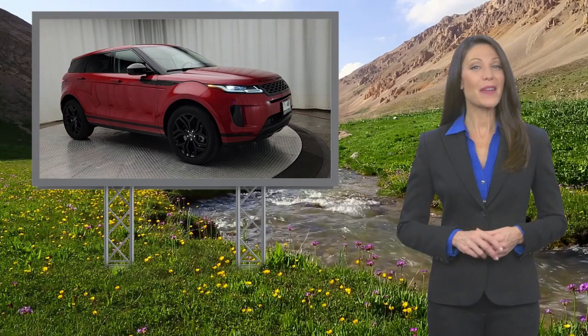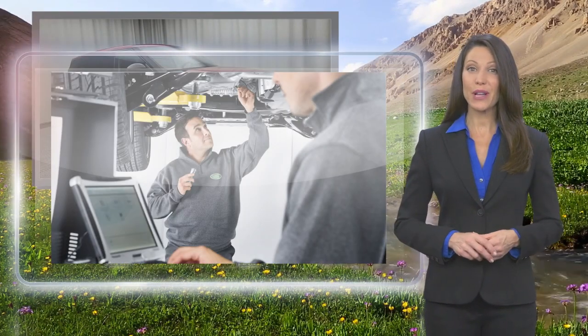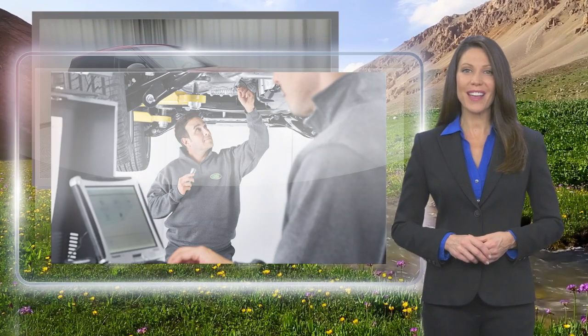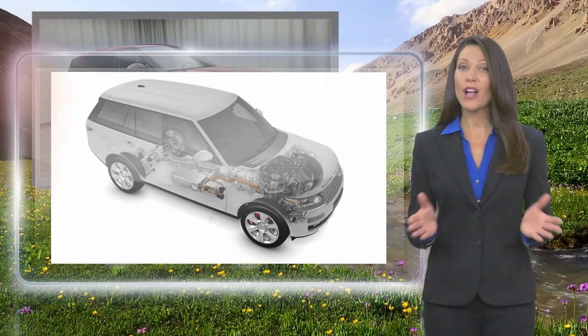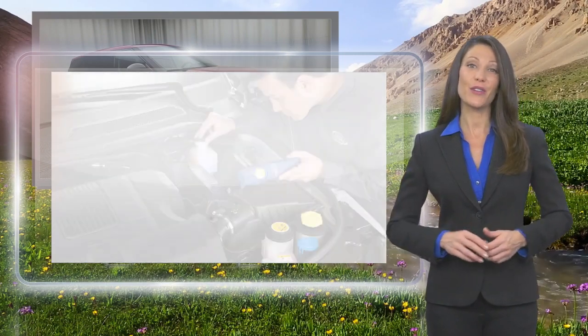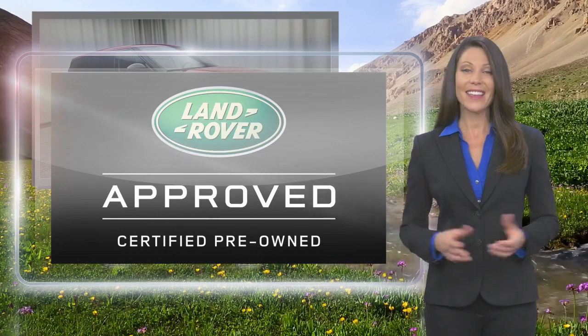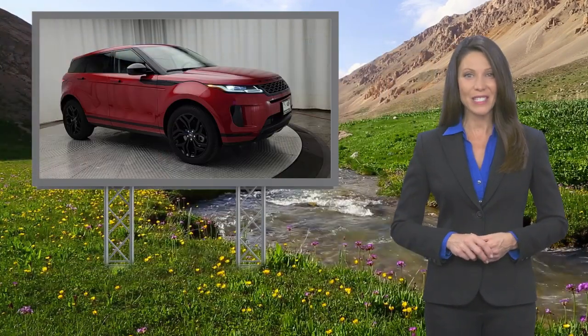From top to bottom and points in between, every Land Rover approved certified pre-owned vehicle is carefully scrutinized and evaluated throughout a comprehensive multi-point inspection process. Feel secure knowing that this vehicle includes Land Rover's roadside assistance, extensive vehicle warranty and more.